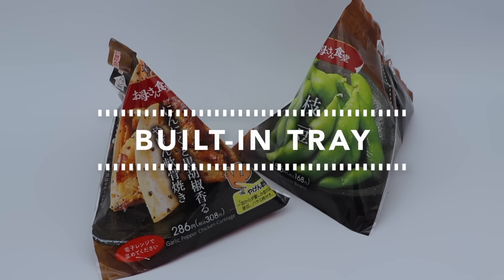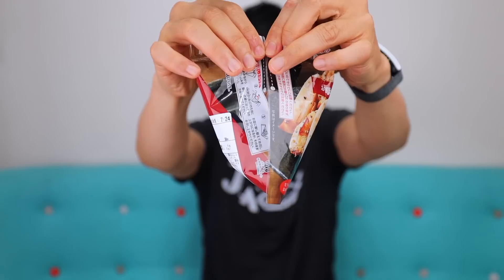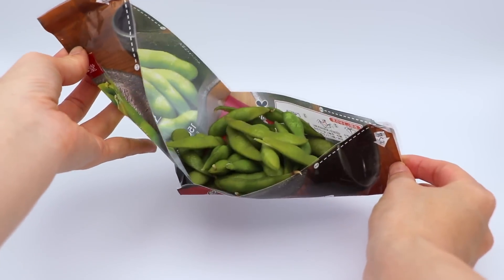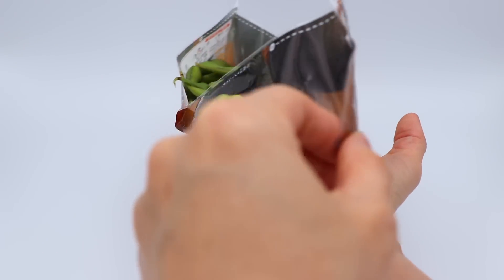The built-in tray. This next one is one of those things I feel like they should have been doing a long long time ago — it just seems so natural. This is a tray built into the package, or a package built into the tray. The way it works is it's in a kind of triangle shape — you open it and pull it apart like this, and it turns into a tray. You have the food ready to go, and another good thing is you can just microwave it as is. You don't have to wash any plates — just throw it away when done. Simple and easy.